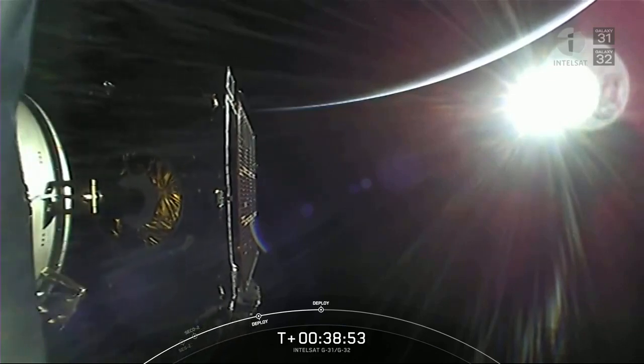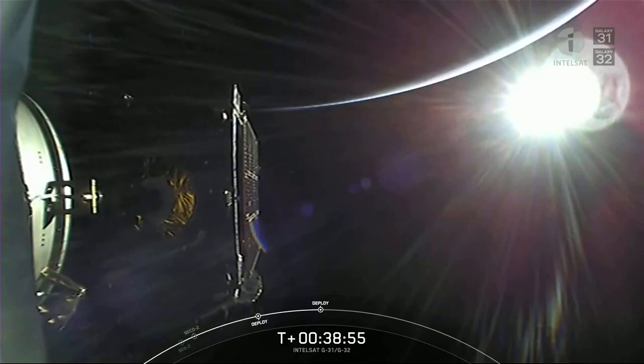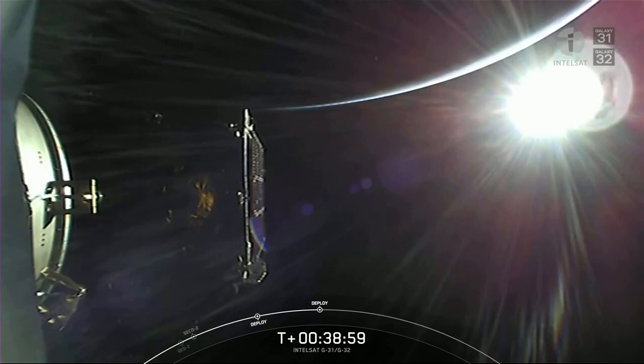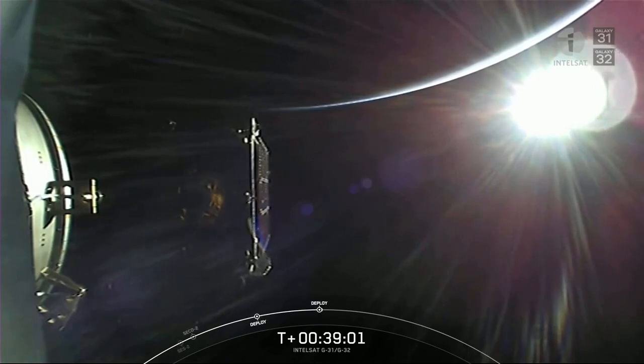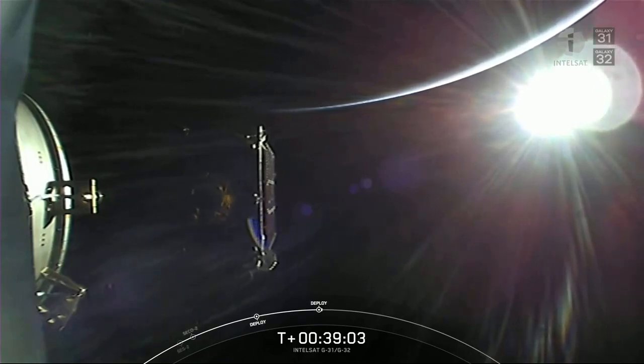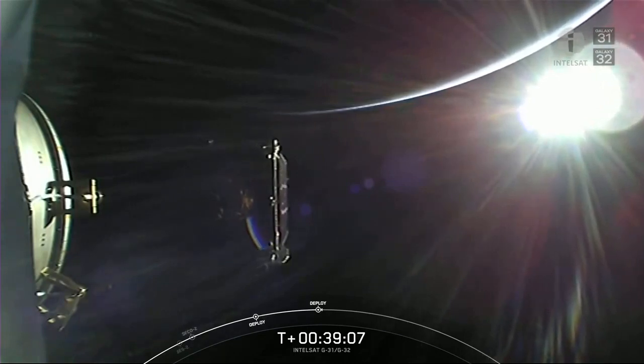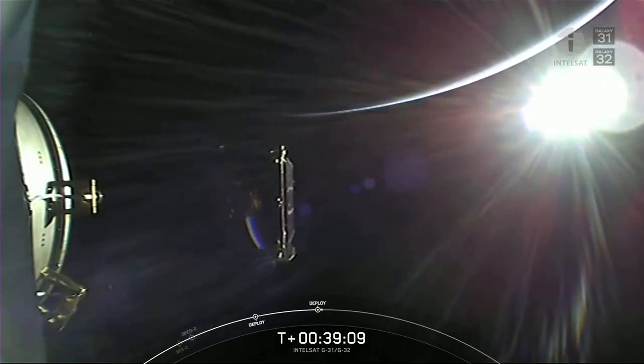And there is successful separation of the Galaxy 31 satellite, off to continue its mission. All of us here at SpaceX want to give a big thank you to our customer, Intelsat, for entrusting us with today's mission. We also want to thank the Range and the Federal Aviation Administration for their support.